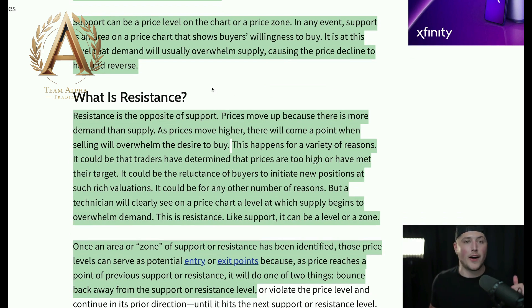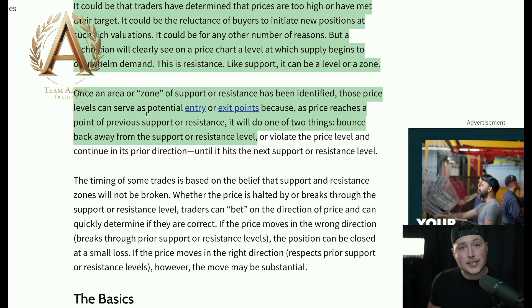What is resistance? Resistance is the complete opposite. Prices move up because there is more demand than supply. As prices move higher — same Tesla example — it's rallying, eventually reaching a point where lots of investors at the same time want the rally to stop and start selling shares. That's going to be at a resistance level, bouncing off the upside and coming back down. Once an area of support or resistance has been identified, those price levels can serve as potential entry or exit points, because price will do one of two things: bounce or break away.